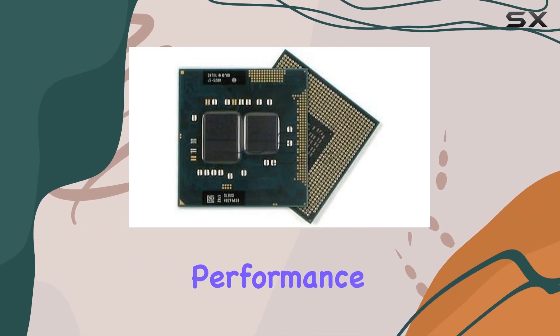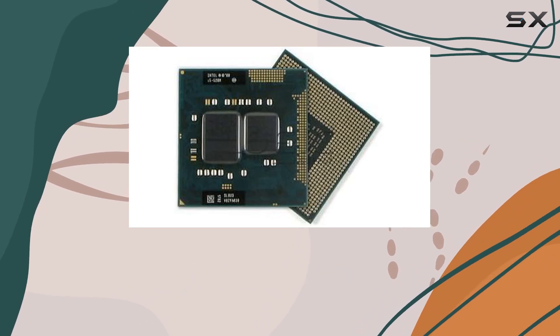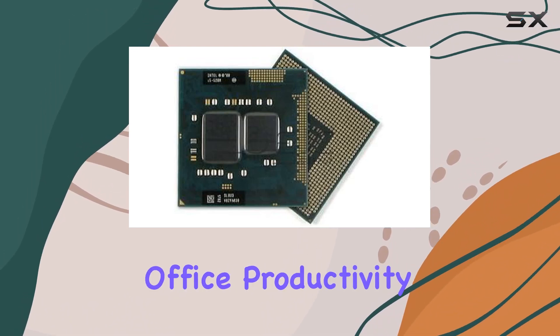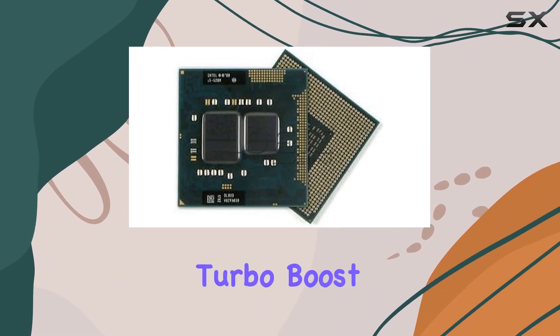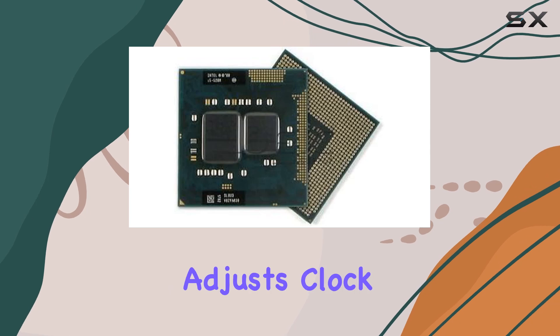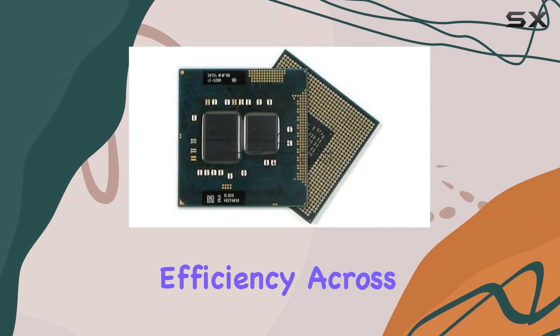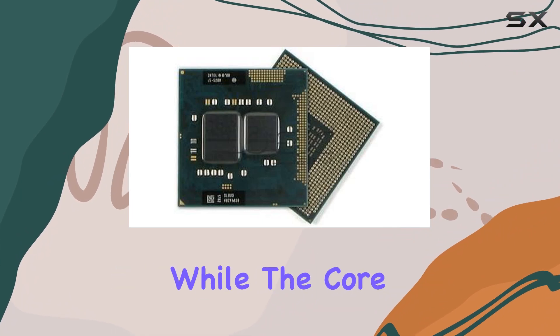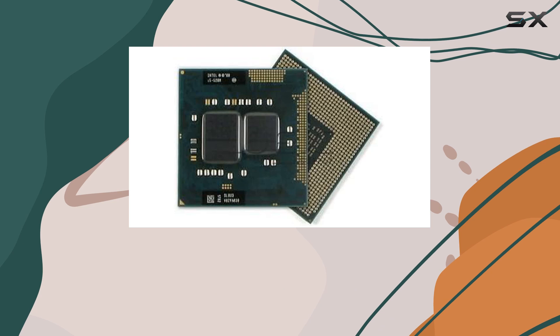Whether you're building a desktop powerhouse or upgrading your laptop, the Core i7-620M fits the build. In terms of real-world performance, users can expect snappy responsiveness in everyday tasks such as web browsing, office productivity, and multimedia consumption. Additionally, the processor's Turbo Boost technology dynamically adjusts clock speeds to deliver extra performance when needed, ensuring optimal efficiency across a range of applications.